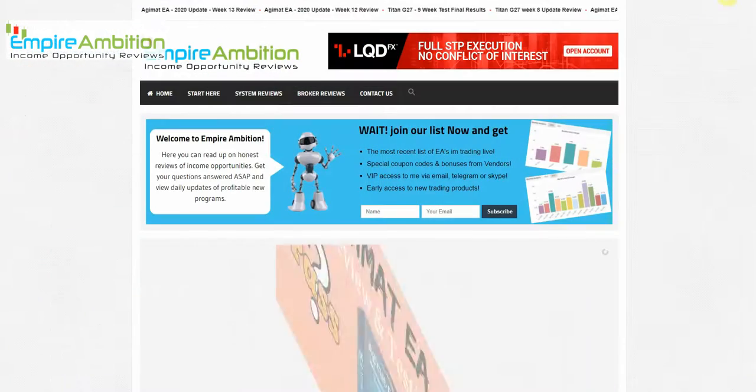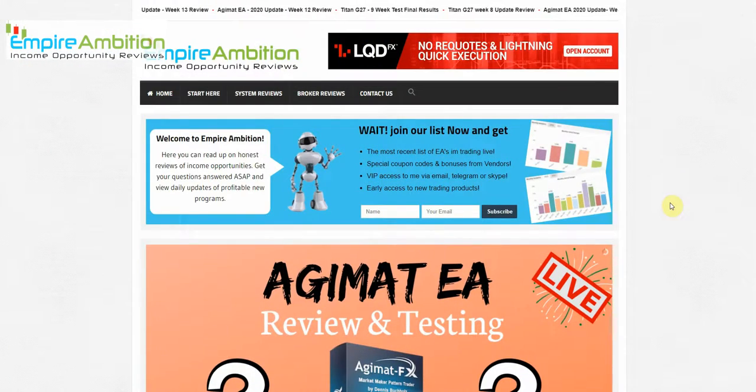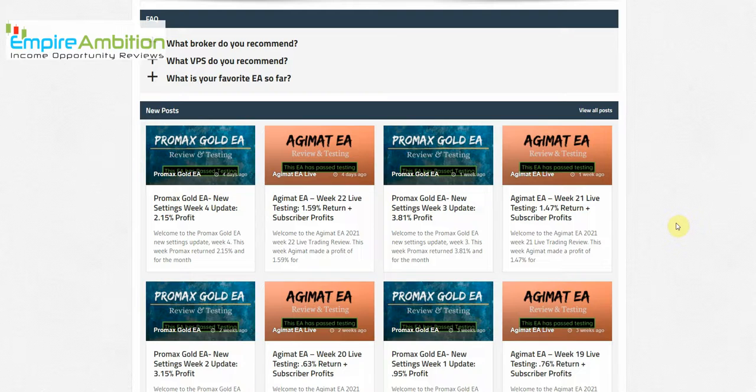We're over 13 minutes so I'll go ahead and end the video here. As always, if you have any questions on Pro Max send them my way. If you want to test it out for yourself, use the link below to help support the channel. Hope you guys have a great weekend and I'll see you on the next update — take care, folks.